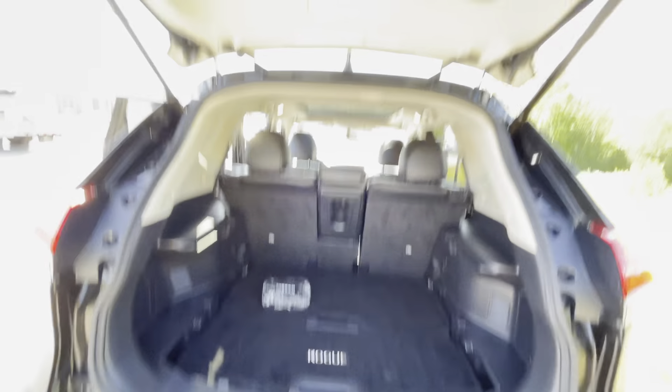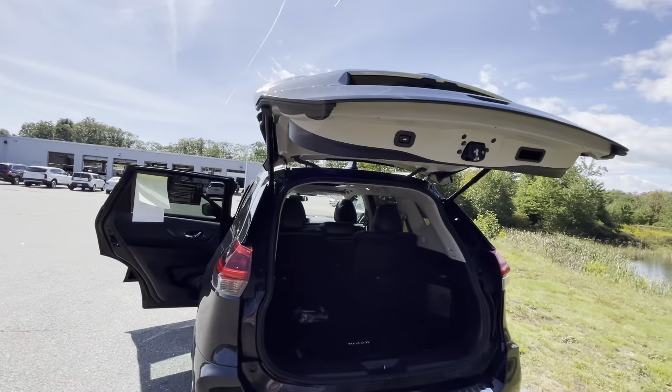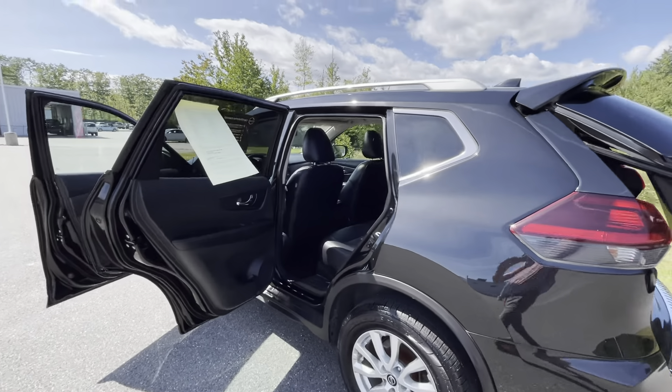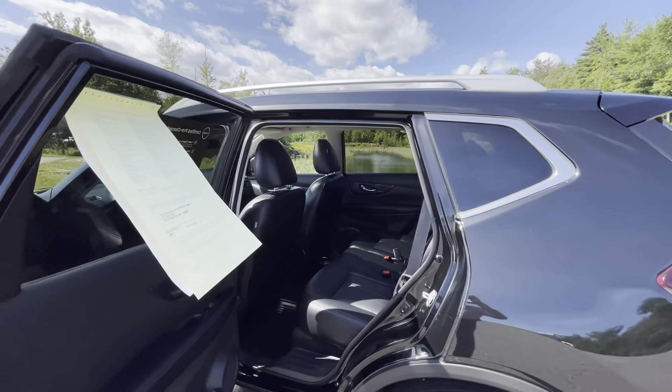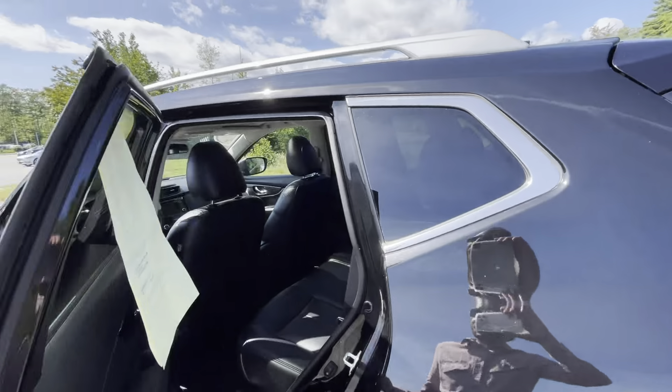As you can tell you do get all-weather floor mats throughout the front as well as back seating. You get little air vents back here along with your map pockets, and that would fold down for cup holders as well.